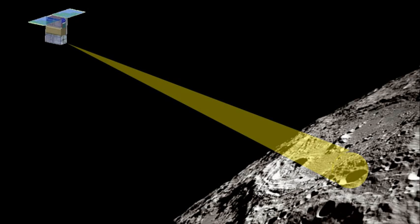Skyfire is a planned nanosatellite spacecraft that will fly by the moon and collect surface spectroscopy and thermography. It is scheduled to fly on the Space Launch System Exploration Mission 1, scheduled to launch in 2020.